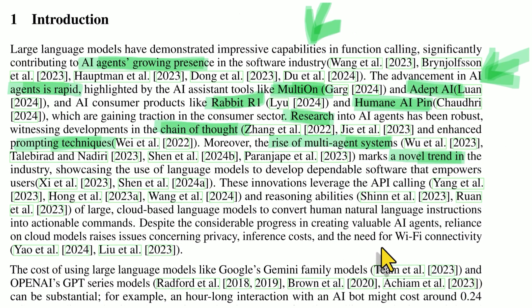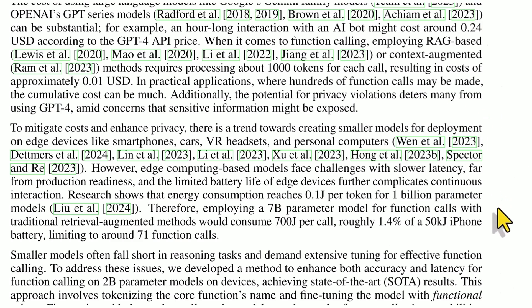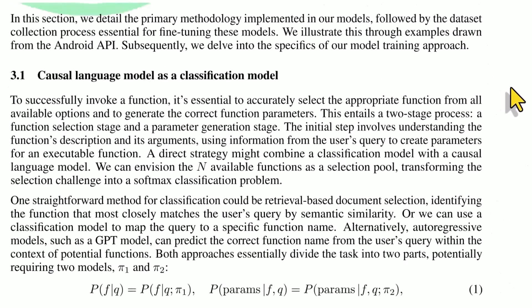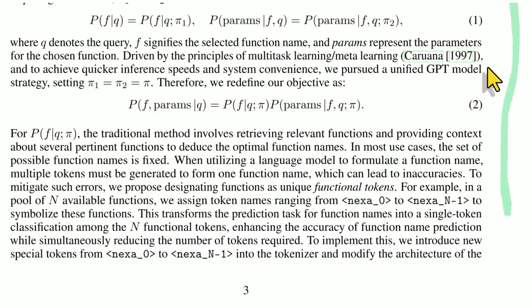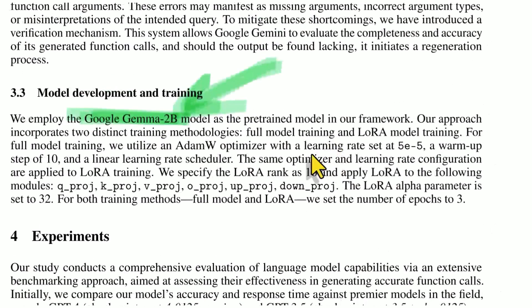This is a new trend showcasing the use of language models — GPTs, CLAUDs, Geminis — to develop dependable software that empowers users using API calling, function calling, and reasoning abilities. While this works well, they want to create something that is on-device, that can be run privately and not cost too much, deployable on edge devices like smartphones, cars, VR headsets, and personal computers. It looks like they've used Google's Gemma 2 billion model — the small model that Google has made open source — and after training, they compare it to state-of-the-art models.